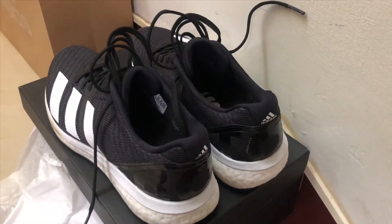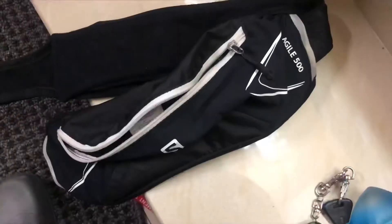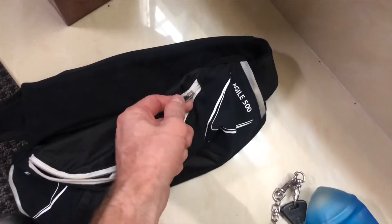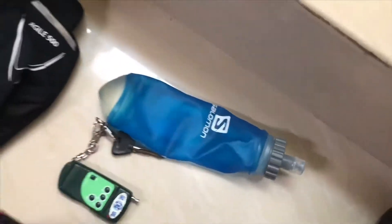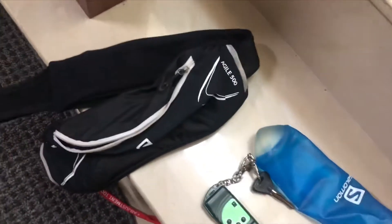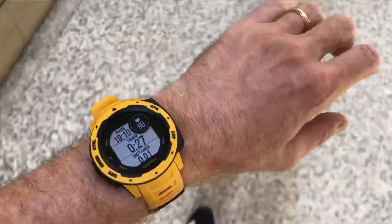The plan is I'm going to do a tempo run in these and review them afterwards. I also have the Agile 500 Salomon with the zipper, which now works perfectly - check out my video above. I have a Hydro Flask. I'm going to do a warm-up of about 2k and then a 5k on the track, which should be empty today. Today is Chinese New Year's Eve 2020. I also have the Garmin Instinct watch - just started it.